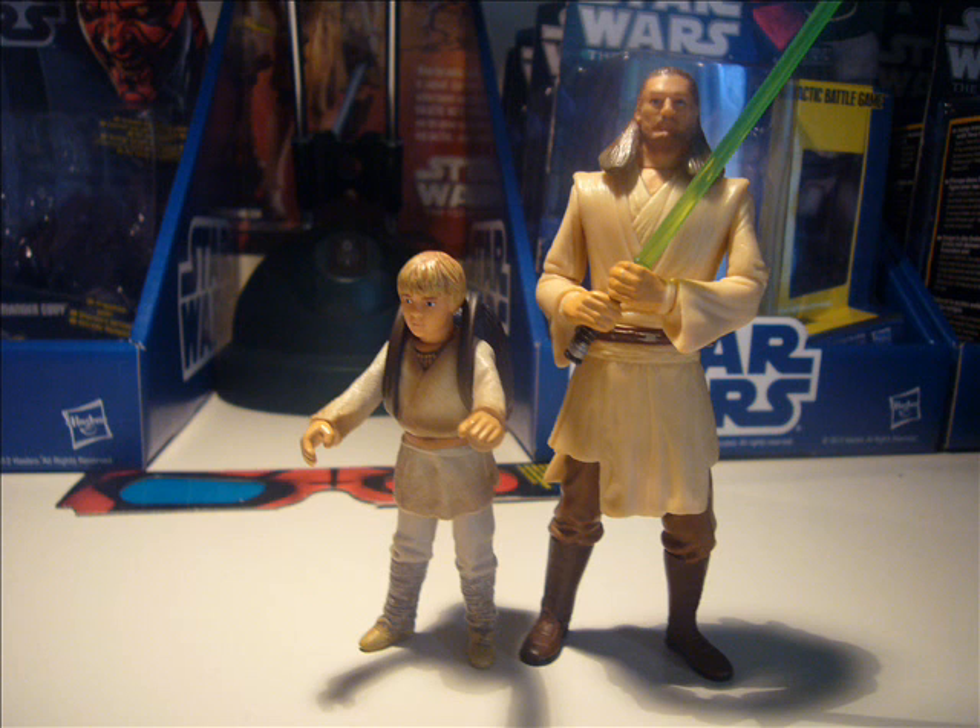There's been a Darth Maul released, but the articulation is rubbish. It's more for kids — it's not really for display. The articulation is horrific and it's not that good. I was really expecting more from Hasbro this year, especially now they've poured a ton of articulation into the vintage figures. You'd expect to get that standard from the Movie Heroes and Clone Wars too.